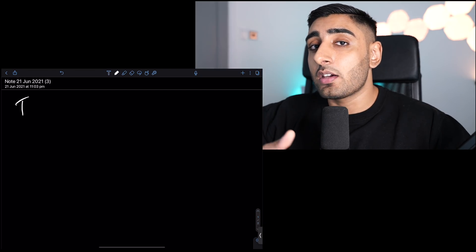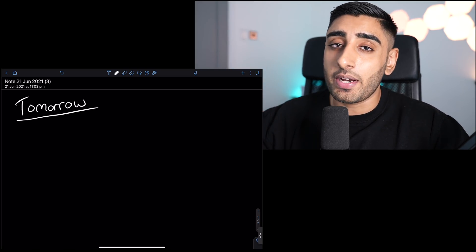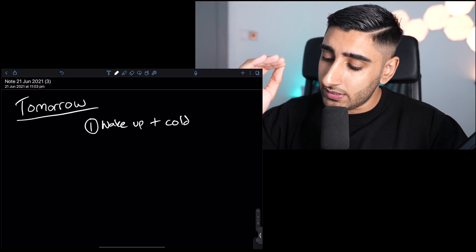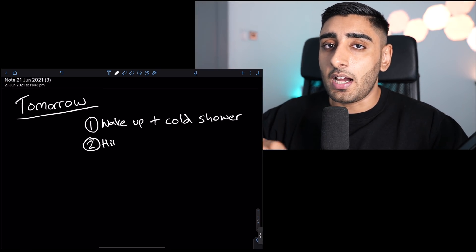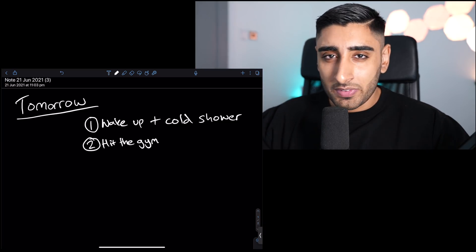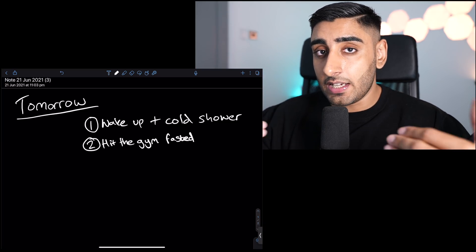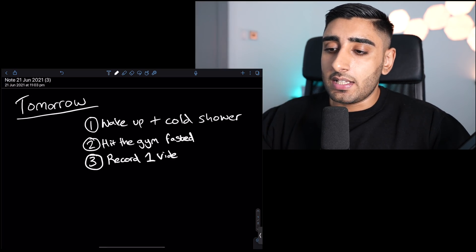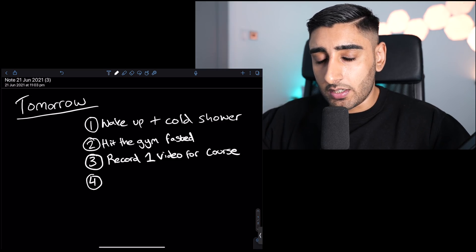Another thing I teach my students is called 'Plan Today Tomorrow.' Before you go to sleep every day — I do it on an app called Notability — I write down my goal for tomorrow: a breakdown of what I want to achieve. Every single point on that list should not be generic. It shouldn't be 'I want to get fit' or 'I want to get healthy' — there's nothing tangible there.